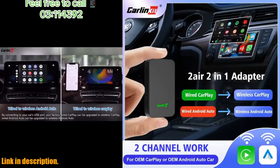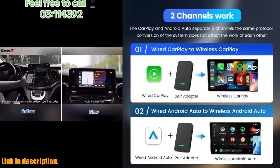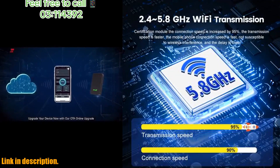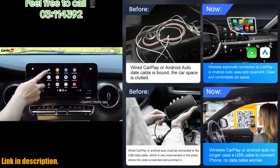Plus, it's super easy to set up and use. Just plug it into your car's USB port, turn on the Wi-Fi and Bluetooth on your phone, and you're good to go in just 10 seconds.